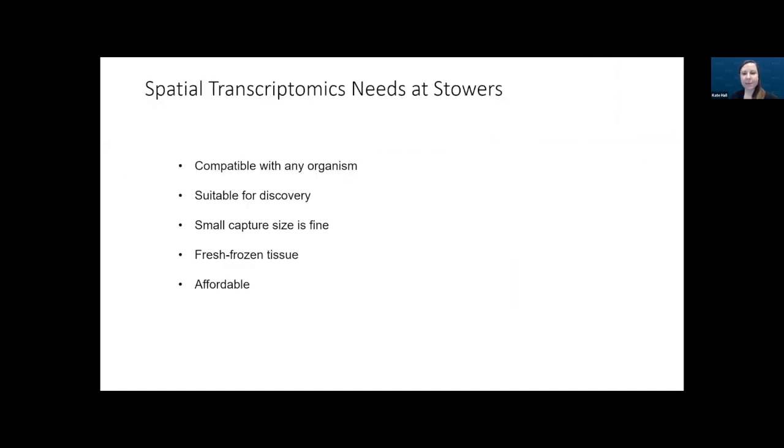With that in mind, the considerations we had for implementing a spatial transcriptomics workflow at Stowers really needed to be a solution compatible for any organism and suitable for discovery work. This would mean an unbiased approach that captures mRNA, or probe-based with technologies allowing custom probe sets for our unusual organisms, but those tend to be expensive. We needed it as close to single-cell resolution as possible, with a smaller capture footprint, fresh frozen tissue compatibility, and affordability.